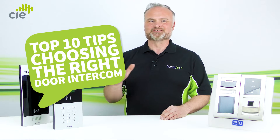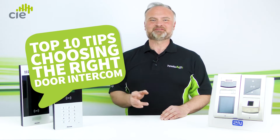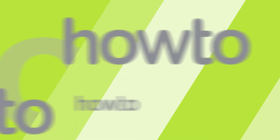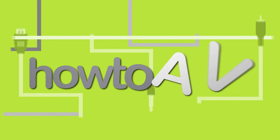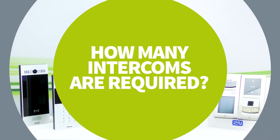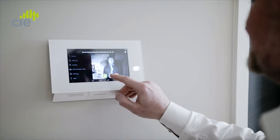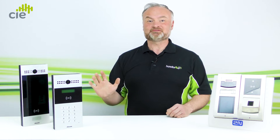The HowToAV team of experts have put together our top 10 tips for choosing the perfect device for your door entry and access control system. Tip one: how many intercoms are going to be required? A door intercom system requires a minimum of two end point stations — a calling unit located at the entrance and an answering device located indoors. For a small home, a one-to-one system like this may be fine.